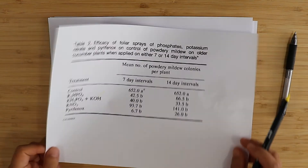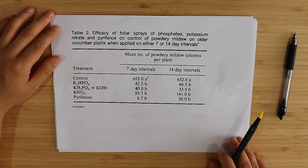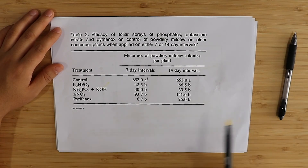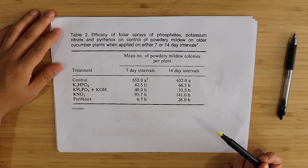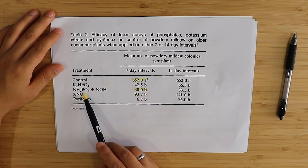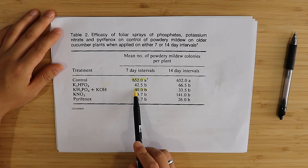In another study on cucumbers, we see different modes of application of potassium phosphates and also potassium nitrate. The measurement is the mean number of powdery mildew colonies per plant — the lower the better — at 7 and 14 day intervals. When applied at 7-day intervals, the control shows a high number of colonies. Monopotassium phosphate plus KOH — added to raise the pH of the acidic monopotassium phosphate — was highly effective, with a reduction of more than 90% of colonies. Dipotassium phosphate, which has a milder pH on its own, showed a very similar effect — not statistically different.